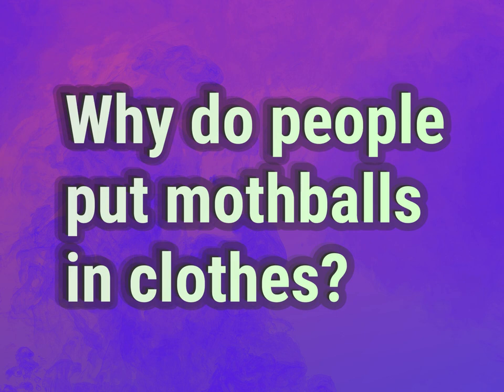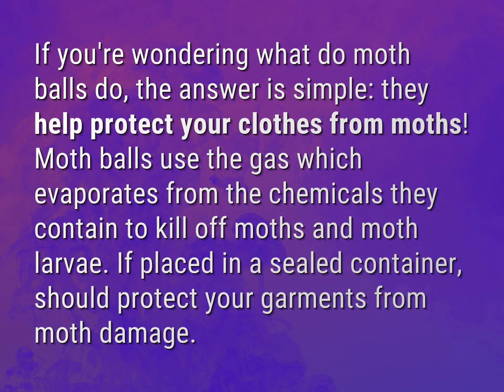Why do people put mothballs in clothes? If you're wondering what do mothballs do, the answer is simple. They help protect your clothes from moths. Mothballs use the gas which evaporates from the chemicals they contain to kill off moths and moth larvae.